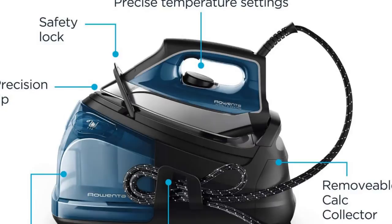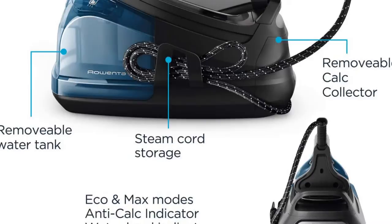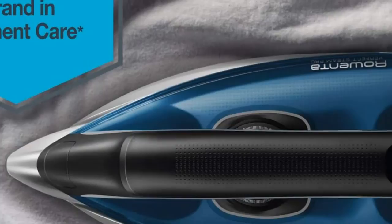The most notable feature on the Perfect Pro Iron is its extra-large water tank, which doubles as a docking station when you're not using the iron. If you tend to spend a large chunk of time ironing, the 37-ounce water tank allows you to keep working longer, up to 90 minutes, without having to stop and refill. Plus, the separate tank keeps the iron itself quite lightweight and easy to use while offering powerful steam capabilities.